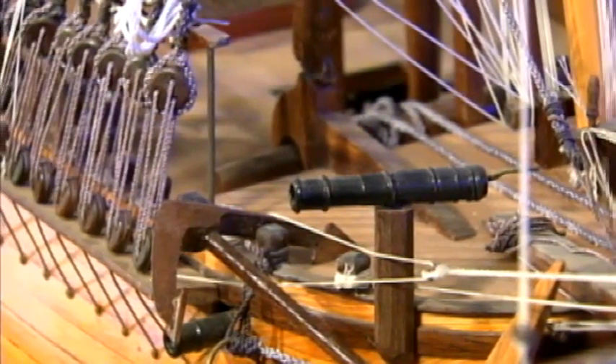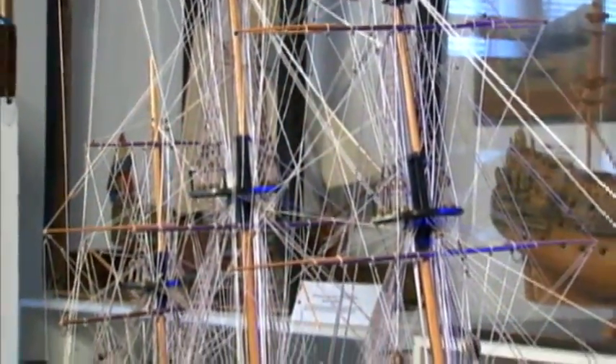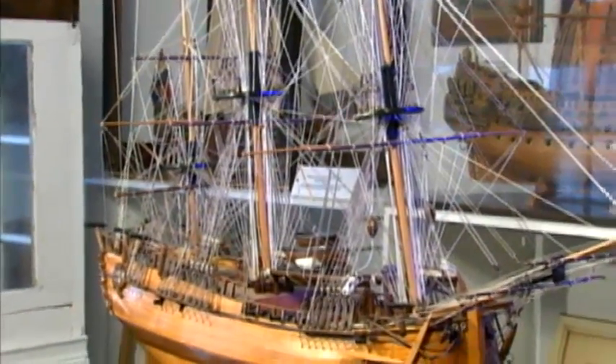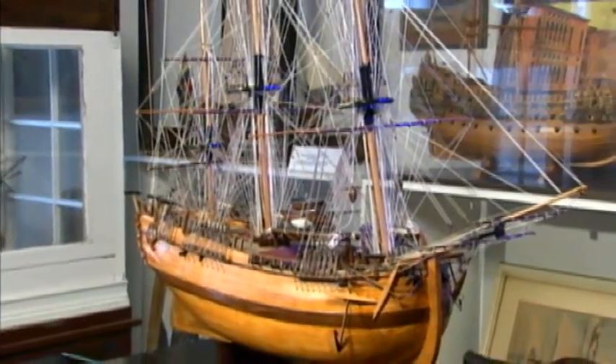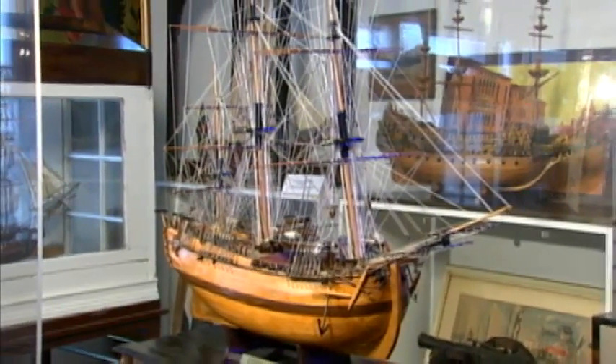The Endeavour is about four feet long, and it's a model that was constructed — one of six models — for the Australian Bicentennial three years ago. There were a number of these on display at various celebration points in Australia, and I was able to acquire one of them.